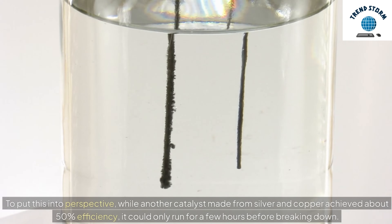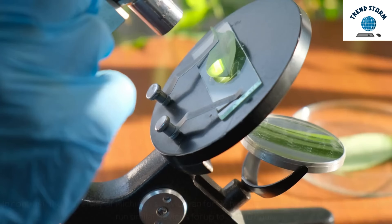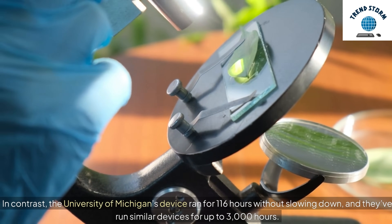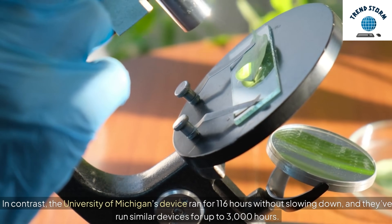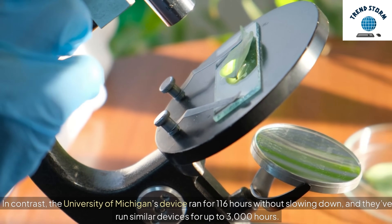To put this into perspective, while another catalyst made from silver and copper achieved about 50% efficiency, it could only run for a few hours before breaking down. In contrast, the University of Michigan's device ran for 116 hours without slowing down, and they've run similar devices for up to 3,000 hours.